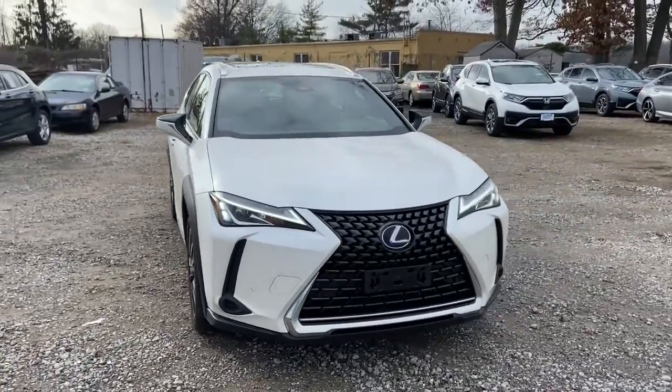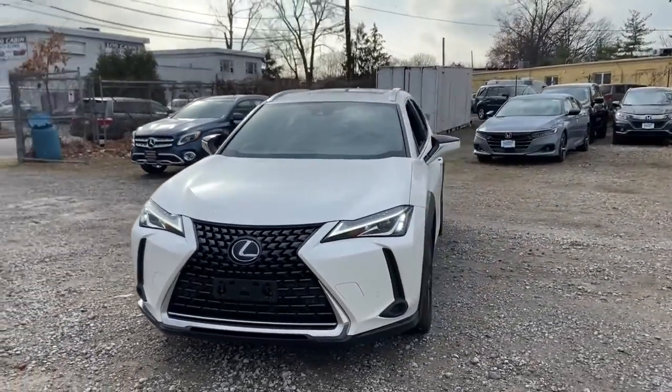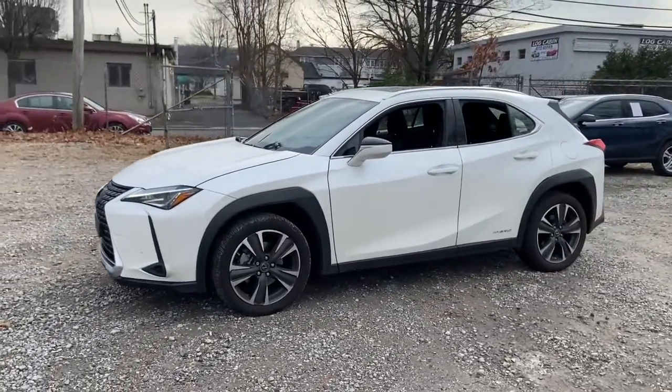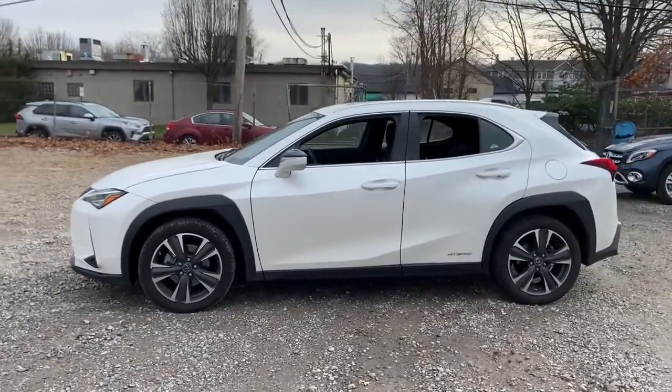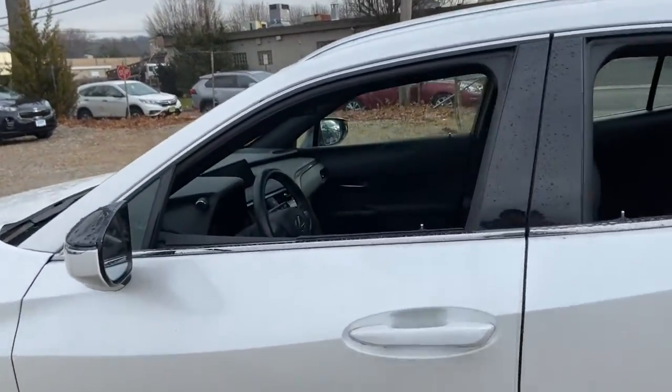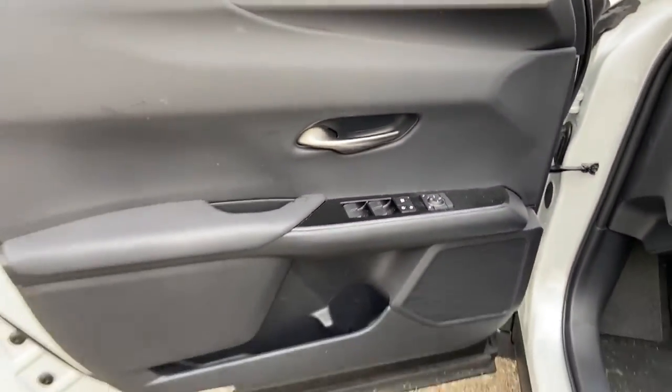Get acquainted with the 2020 Lexus UX. This vehicle is an outstanding buy with fewer than 20,000 miles on the odometer. Take a look at the features this spirited UX has to offer — from its luxurious cabin and nimble handling to its premium safety and infotainment systems, this inspired compact crossover energizes your daily drive.